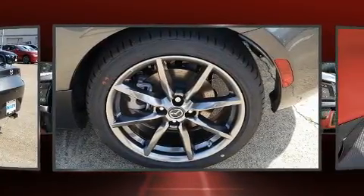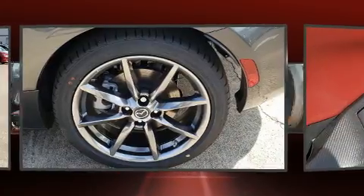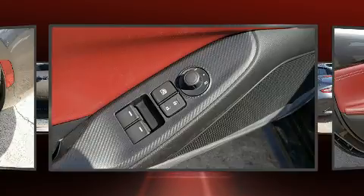Mazda made sure to keep road handling and sportiness at the top of its priority list. It features a standard transmission, rear-wheel drive, and a two-liter four-cylinder engine.